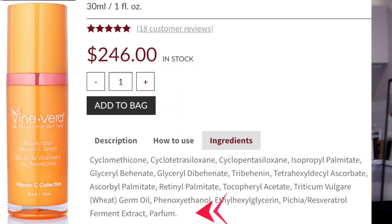So the second product is the Vine Vera Vitamin C serum. Vitamin C is great, but I just can't get my mind off the fact that she didn't wash her face after using coconut oil. She still has so much oil in her skin — and probably some makeup still on there too.